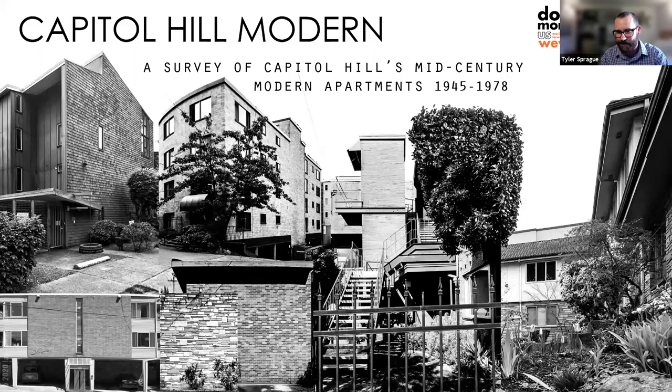Architecture in Seattle and the Pacific Northwest — always a fun topic. Great to see so many people here. This is a fantastic turnout for a wonderful event. My name is Tyler Sprague. I'm the current president of Docomomo WIWA, our preservation advocacy group here in Western Washington, focusing on our mid-century modern heritage.